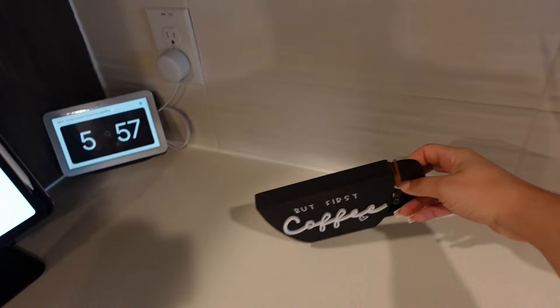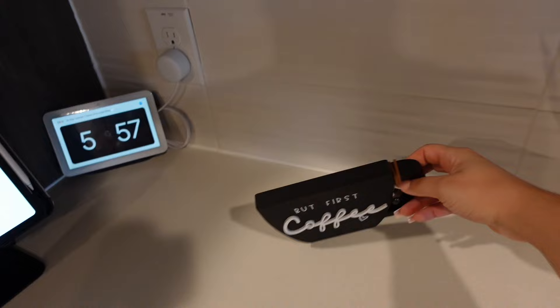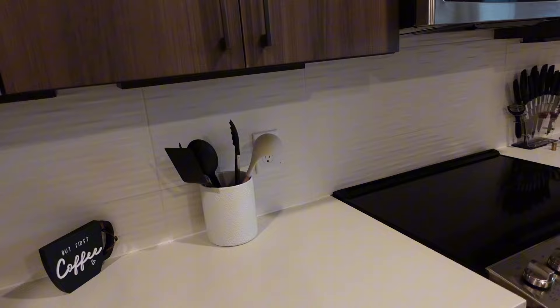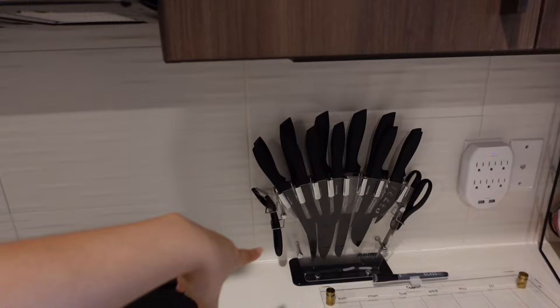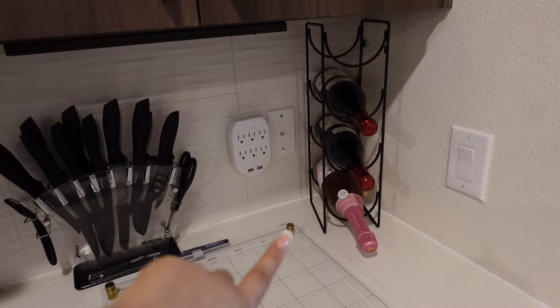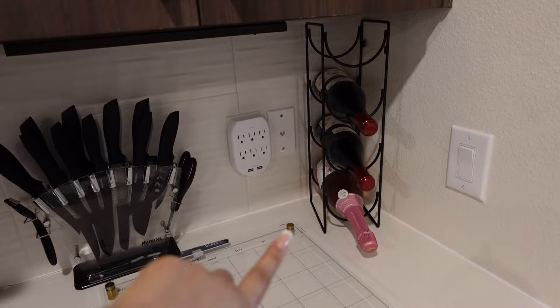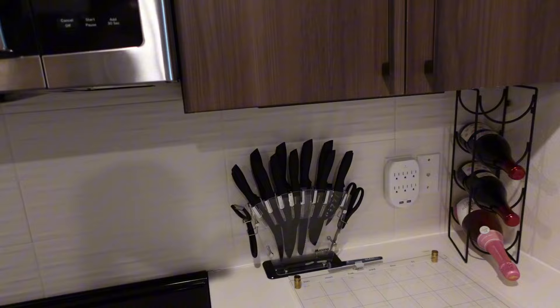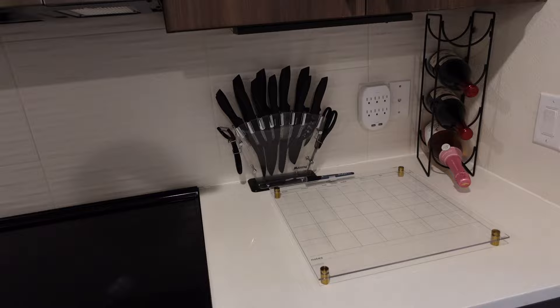I have this cute 'But First Coffee' sign that I also got from At Home. Let me just say, the majority of things you're going to see in this video came from either At Home, Amazon, or Hobby Lobby. I have my utensil holder with a few utensils, the infamous knife set from Amazon, a wine rack — I need to put another bottle in there because I like when it looks full — and this acrylic calendar from Target. I'll try to link everything below.